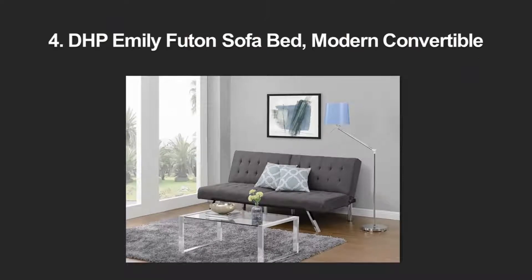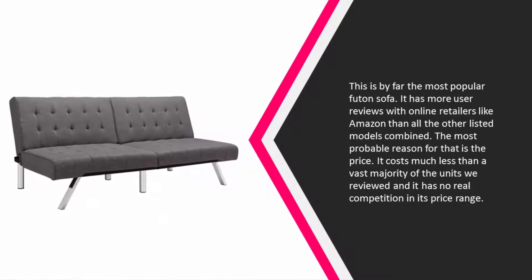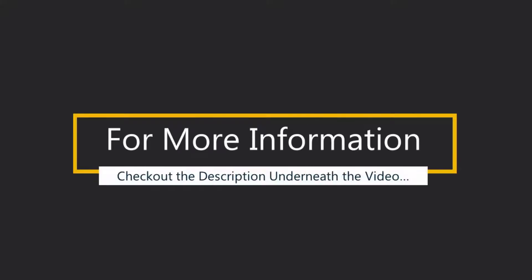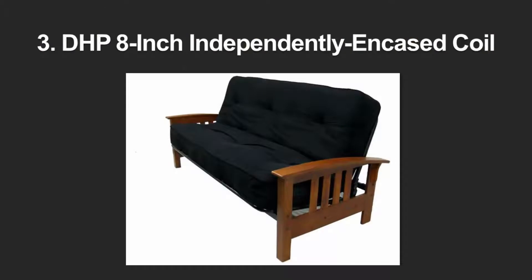At number four, this is by far the most popular futon sofa. It has more user reviews with online retailers like Amazon than all the other listed models combined. The most probable reason for that is the price — it costs much less than a vast majority of the units we reviewed and has no real competition in its price range. It comes as a convertible couch, chair, or chaise lounger. The colors available are black, gray, vanilla, and navy blue.